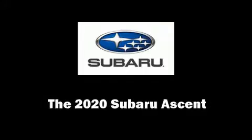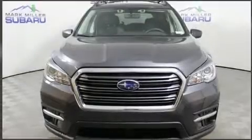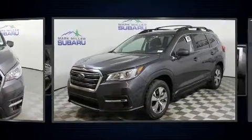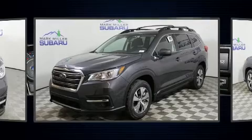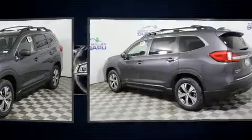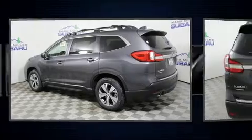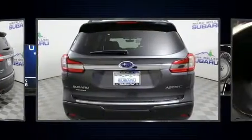Experience driving perfection in the 2020 Subaru Ascent. Smooth gear shifts are achieved thanks to the 2.4-liter four-cylinder engine, and for added security, Dynamic Stability Control supplements the drivetrain. A turbocharger further enhances performance while also preserving fuel economy.